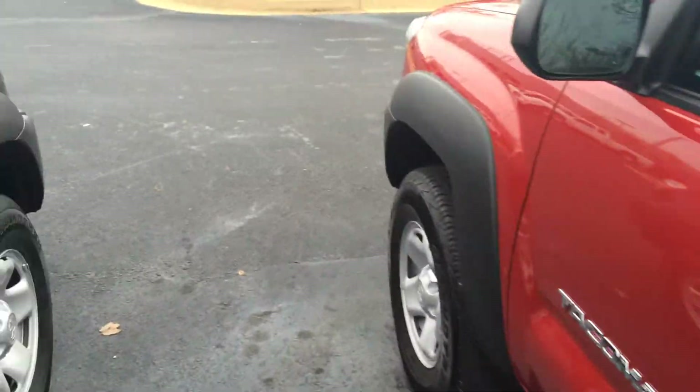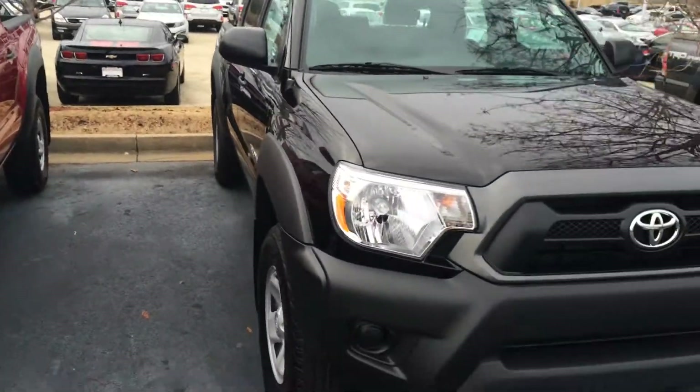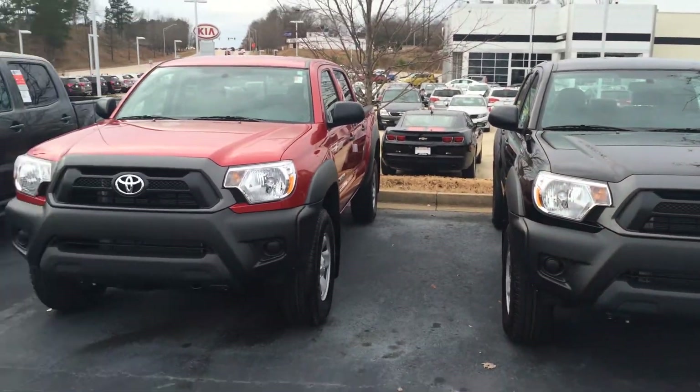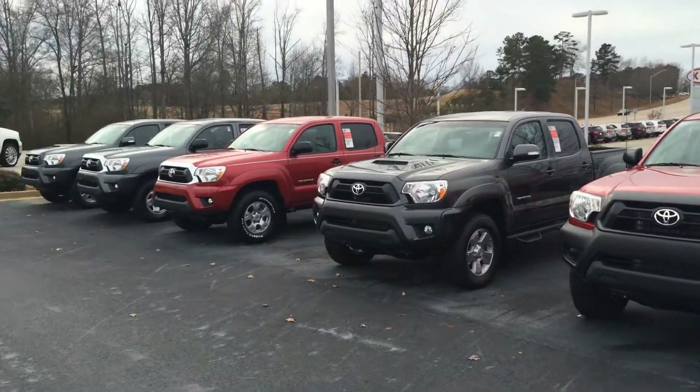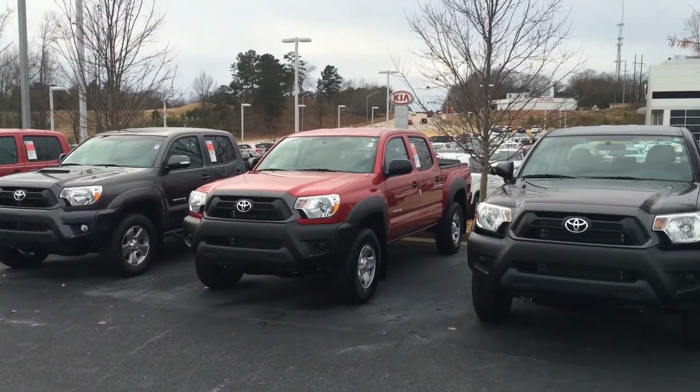The black one is a bit similar — it's got the graphite cloth interior, and you'll notice it doesn't have any of that second-row tint in the glass. So plenty of options. These are the four-cylinder pre-runners, but I've also got TRD Sports, TRD Off-Roads, and XXPX packages — you name it.